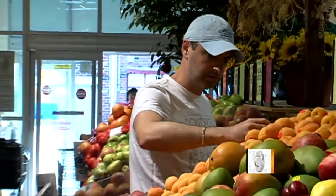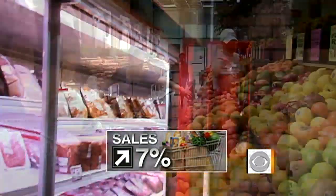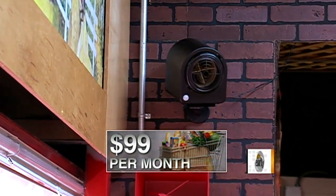Does the smell make you hungry? Yeah. In fact, sales in the produce department have gone up at least 7%, and with each machine costing $99 a month, this market thinks it's made a good investment. So far, so good — everybody's enjoying it, everybody loves it.